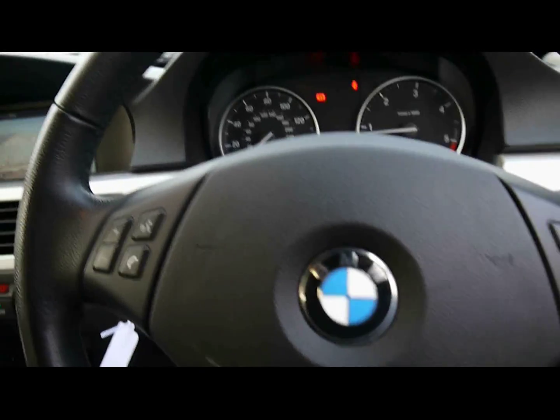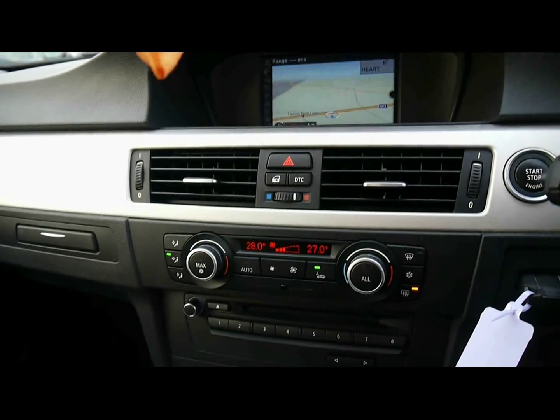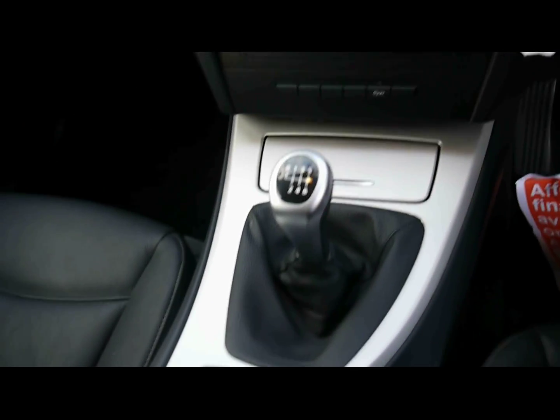There's a multi-function steering wheel. In the middle we have push button start and dual zone digital climate control, along with the BMW iDrive business system.